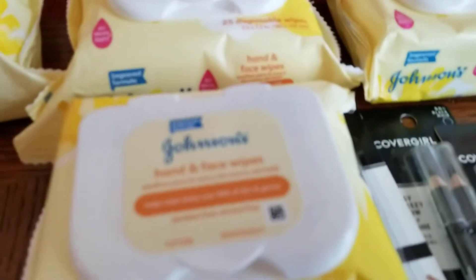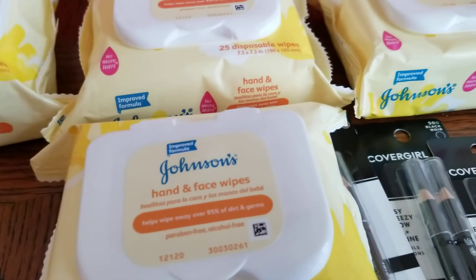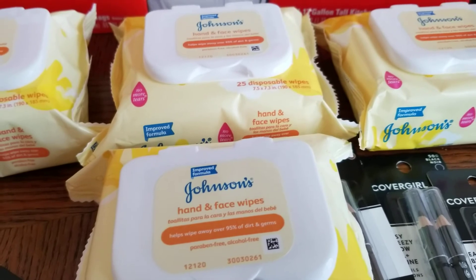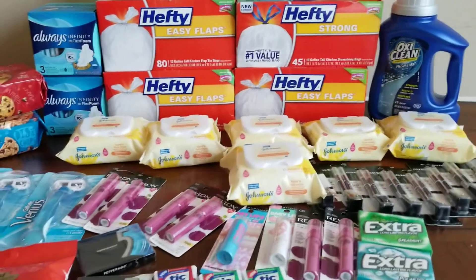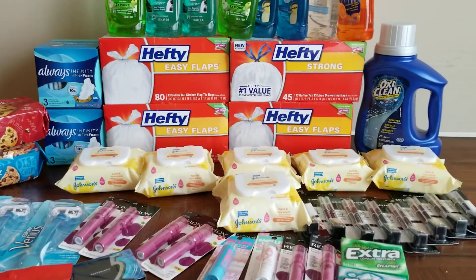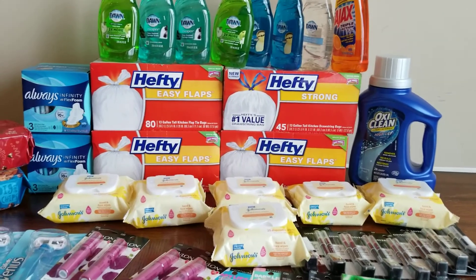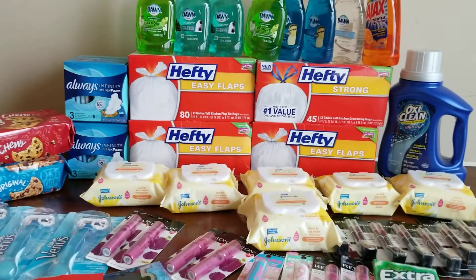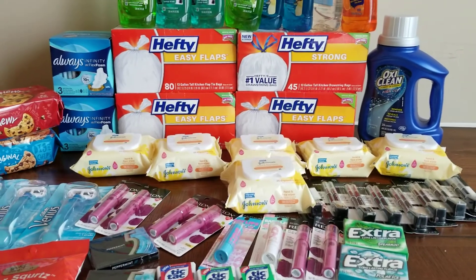If you have these Johnson & Johnson coupons, go do this deal — it's a great one. You don't have to use it for a baby; you can use the hand and face wipes for yourself to remove makeup or clean your face. If you know someone having a baby shower, why not give it as a free gift? That's my haul for today. Happy Mother's Day — I hope all you moms are being pampered and all you partners are doing the pampering. Have a blessed, safe, and productive week, and I'll catch you in the next video!